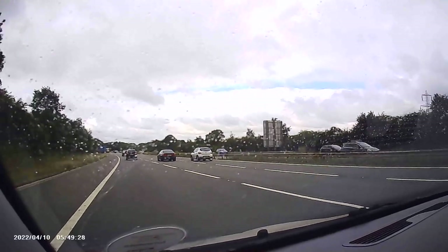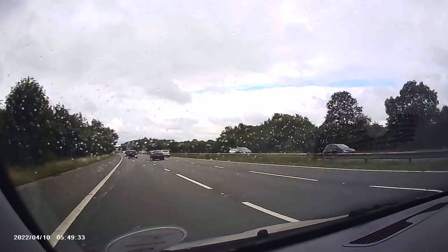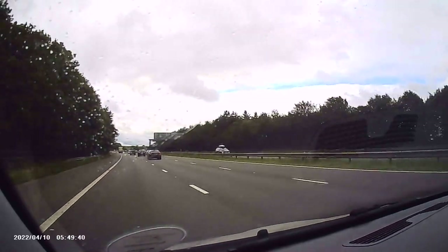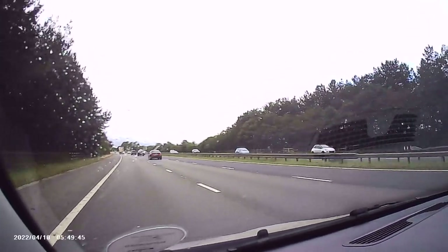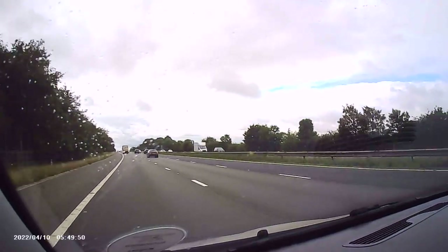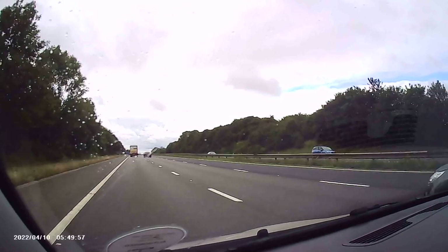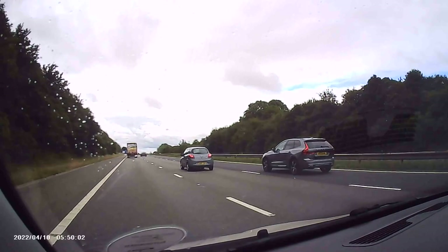This left-hand lane again becomes the third lane of the motorway, so there's no need to join the main carriageway - just stay in the left lane. I'm doing about 70 miles per hour now. Lorries are limited to 60 but I'll go past this lorry. As you'll see, lane discipline is pretty good here - people go faster in the right-hand lane and return to the left lane when they're past the car.